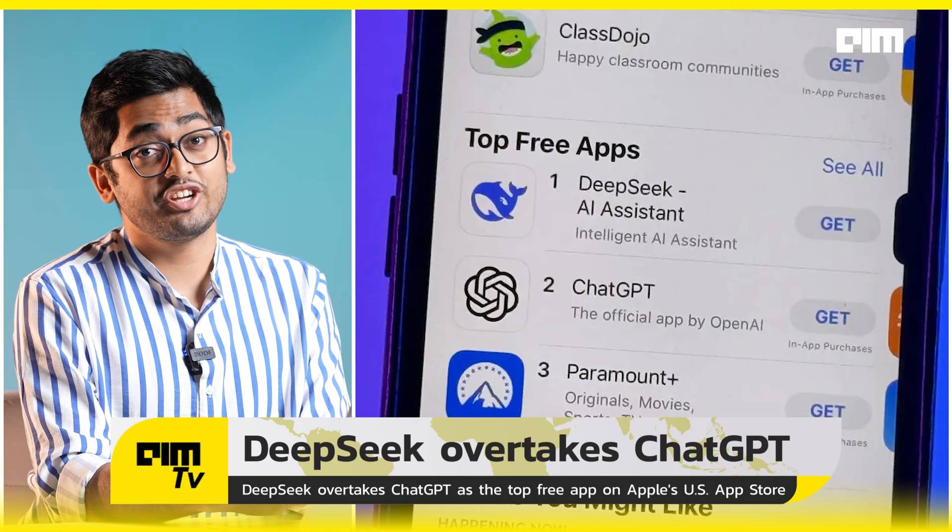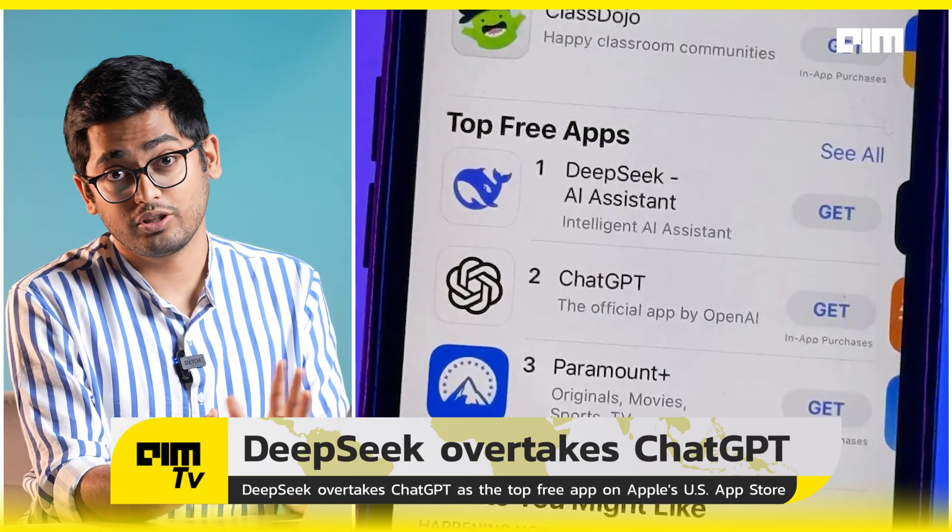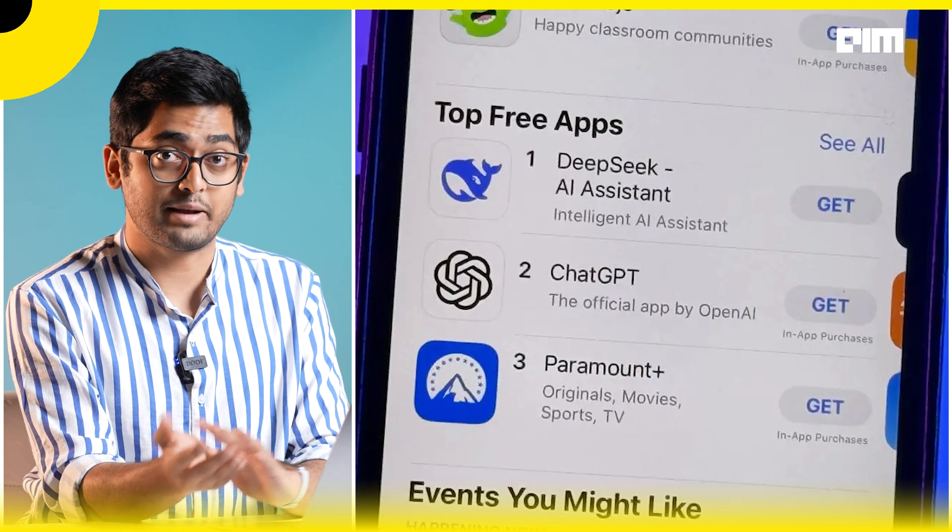Number two: DeepSeek's official app has overtaken the ChatGPT app on the official top charts for iPhone's App Store.